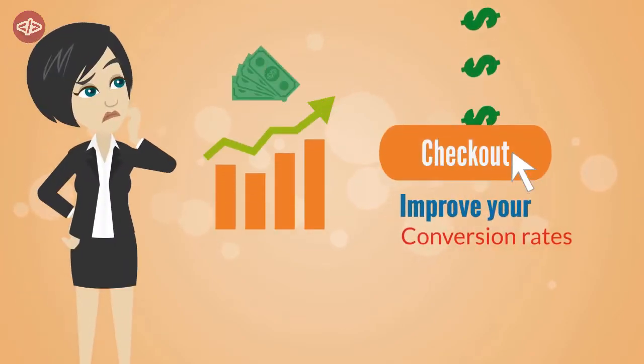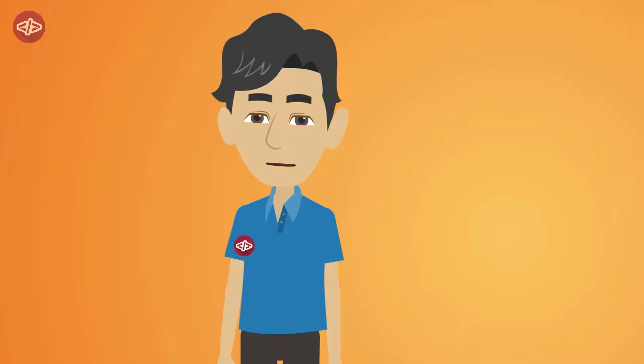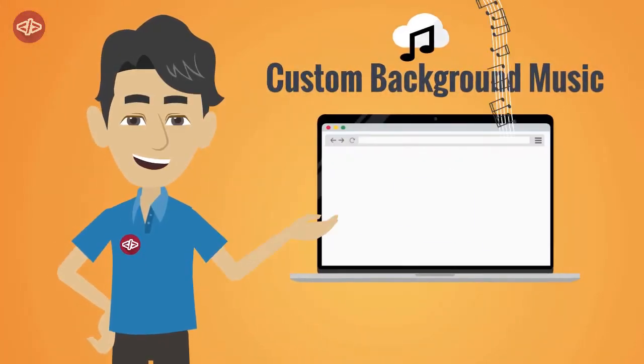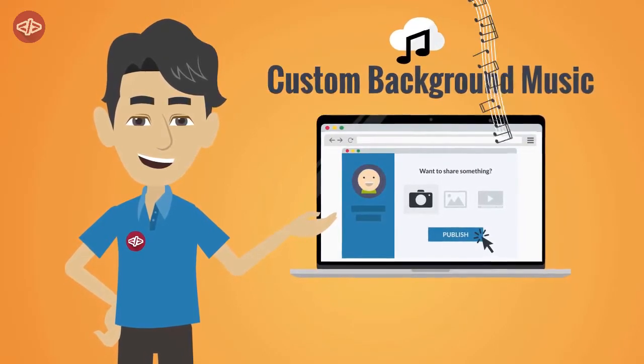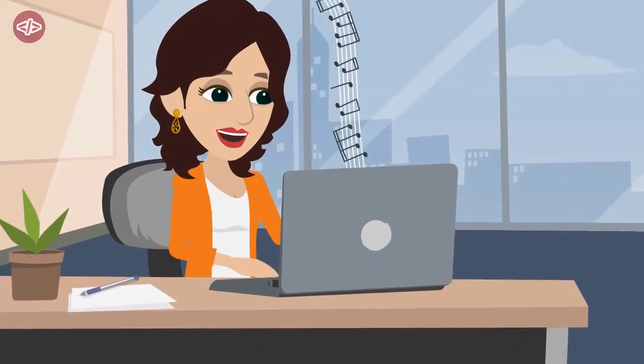Are you looking for a great way to improve your conversions? Do you want to make visitors stay longer in your site? We've got you covered. Meet Custom Background Music. With Custom Background Music, you can easily add a catchy song that will play in the background of your site. Visitors who will hear it will likely spend more time in your site and enjoy their stay.